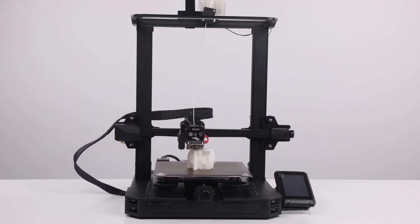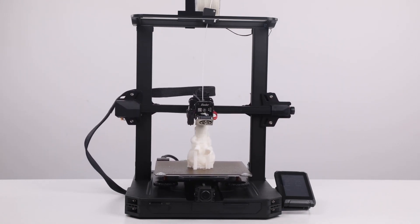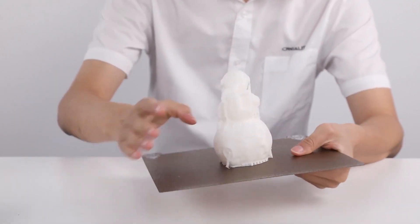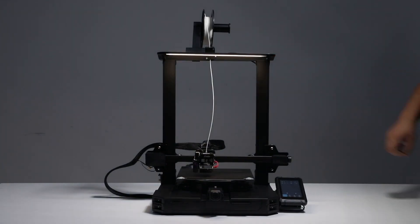It is also compatible with various software and accessories, such as Cura, OctoPrint, BL Touch, etc. The Creality Ender 3 S1 Pro is proof that you don't have to spend a lot of money to get a great 3D printer. For discounts and updated prices, check the links in the description below.